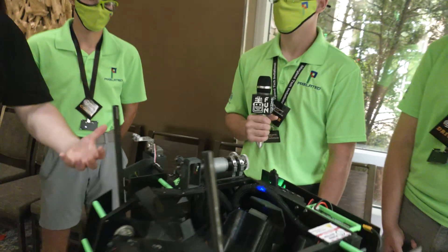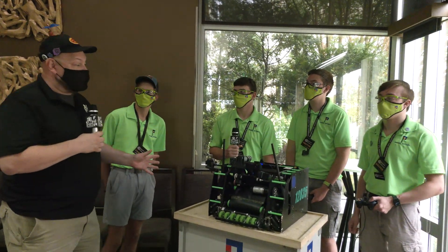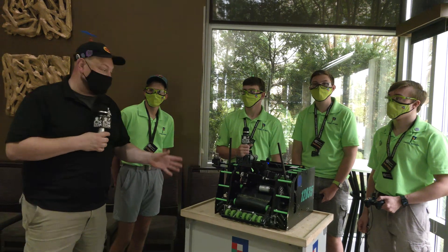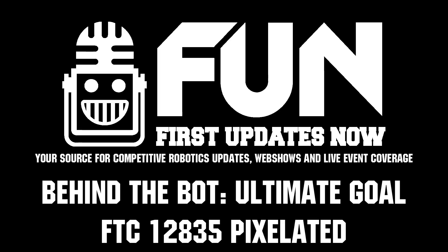Well Pixelated, thanks a lot for taking the time to speak to us about your team and your robot. Good luck here at MTI — looking for big performances. This is a team you've heard about for years, so can't wait to see even more in the future. Thanks a lot for taking the time. Thank you.